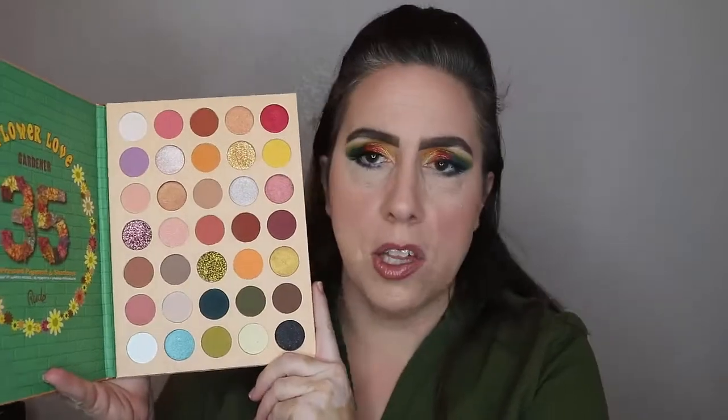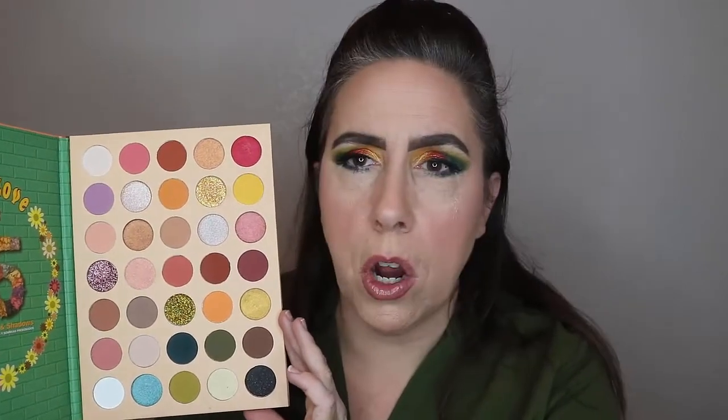So those were my final thoughts on the Flower Love Gardener palette from Rude Cosmetics. Overall, I think this is worth your money — for a $12.99 to $14 palette, the quality is pretty decent. I love the mattes way more than the shimmers. Unfortunately it has three pressed glitters; if they'd made those shimmers instead I would have been much happier. The shimmers are more of a smooth, satiny shimmer — not ultra foiled or metallic, which is what I prefer.